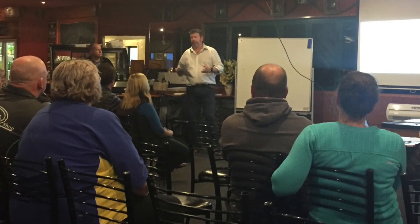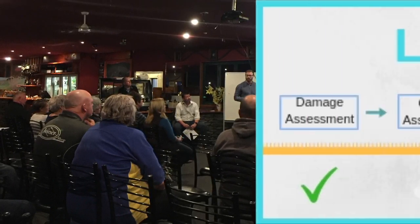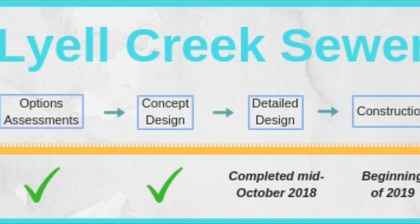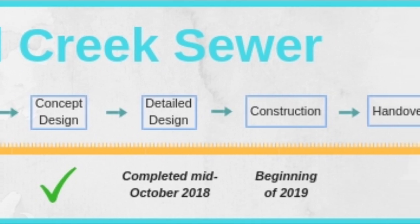The project is currently in detailed design and we've had a number of engagements with stakeholders and affected community members. We're targeting having construction completed by March 2020 and handover completed by June 2020.